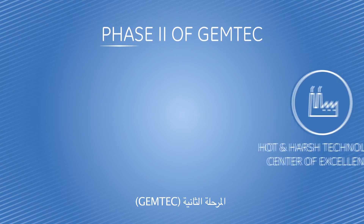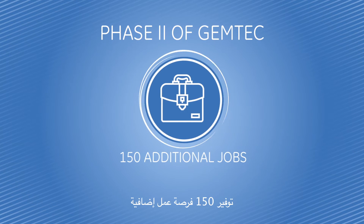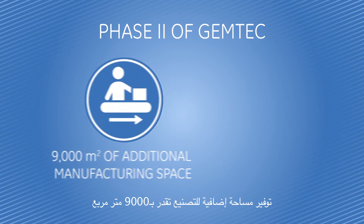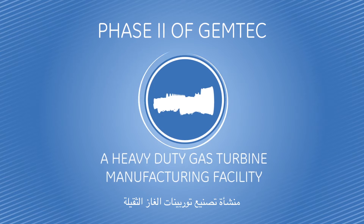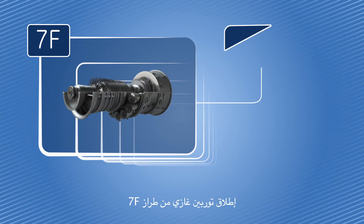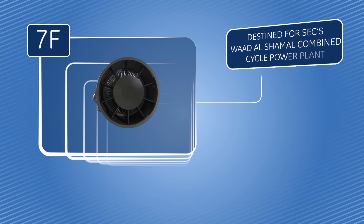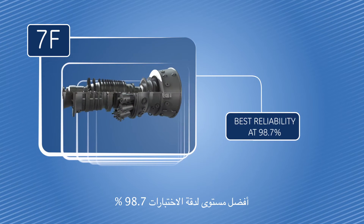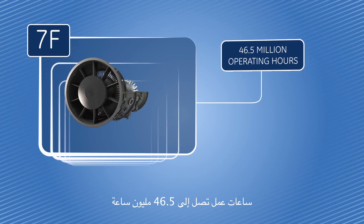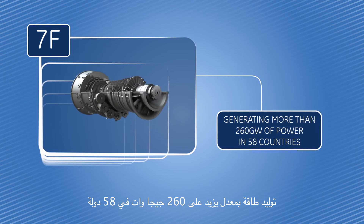Phase 2 of Gemtech: a hot and harsh technology center of excellence. 150 additional jobs. 9,000 square meters of additional manufacturing space. A heavy-duty gas turbine manufacturing facility with rollout of the 7F turbine, destined for SEC's Wadash Shemal Combined Cycle Power Plant. Best reliability at 98.7%. 46.5 million operating hours, generating more than 260 gigawatts of power in 58 countries.